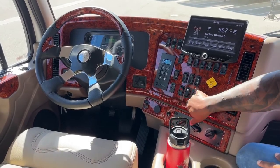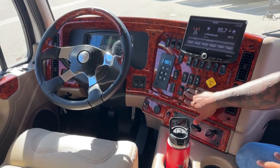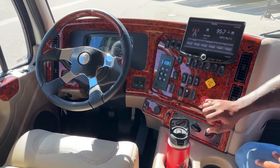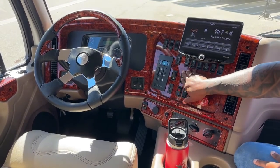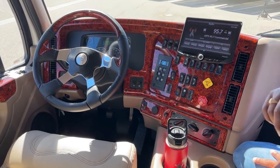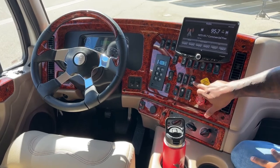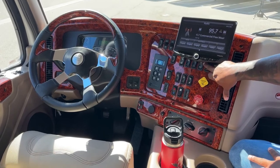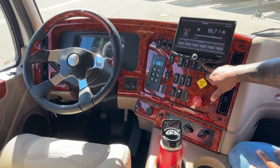Coming down here, you've got your USB chargers — this only charges your phones or devices. Rear AC and heat, and the fans to control that rear AC and heat. You've got your four controls for your windows — the driver has full access to all four windows, and each additional window for the passengers has their own controls on the doors. Heated mirrors for those cold days. Power locks. Red dump valve — if you want to dump the air in the rear suspension to back into your trailer or to drop your trailer, you can use that feature.